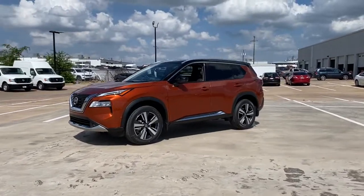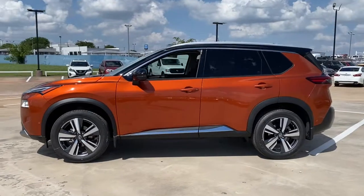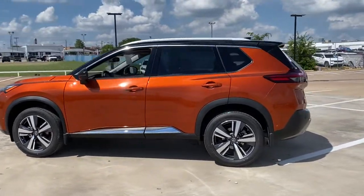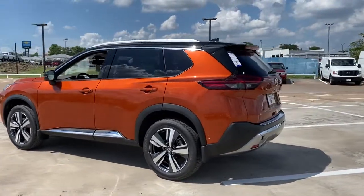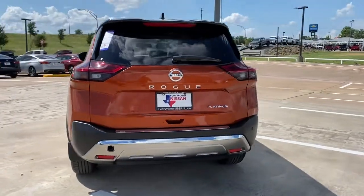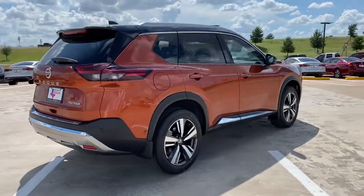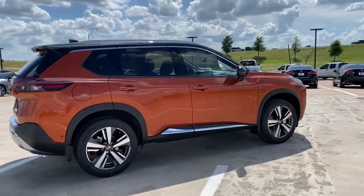Get into the 2021 Nissan Rogue. Here's a stylish, efficient Rogue that has the features you need to stay on top of today's demanding lifestyle. This can-do crossover anticipates your wants and needs with a quiet, comfortable ride in a spacious, well-equipped cabin. The following are some of this vehicle's highlighted options.